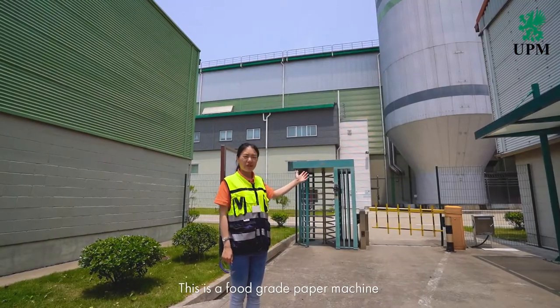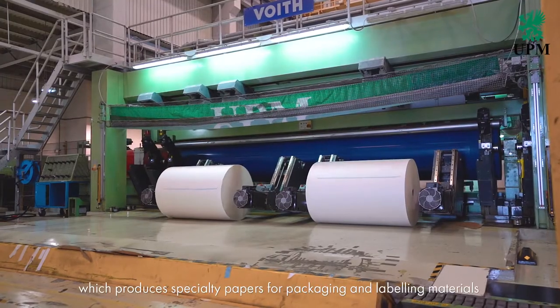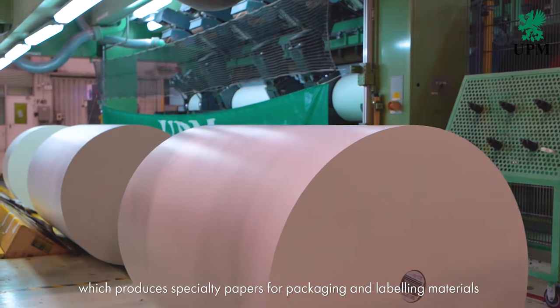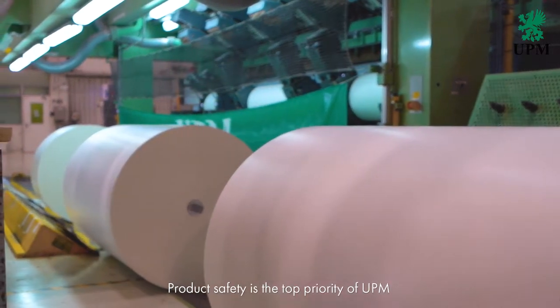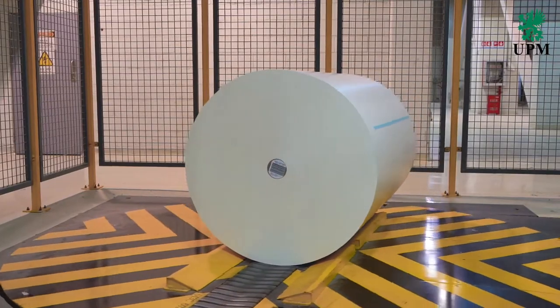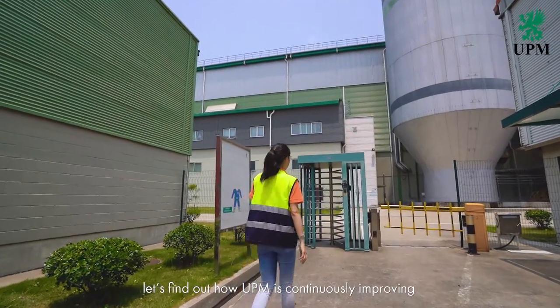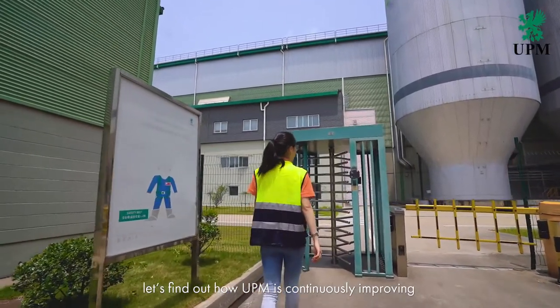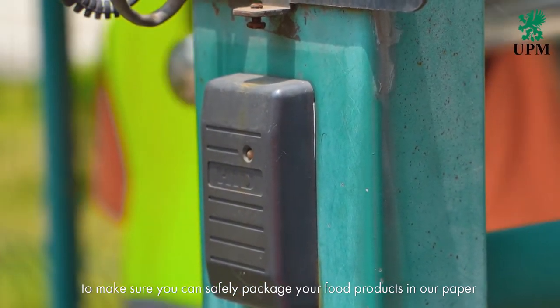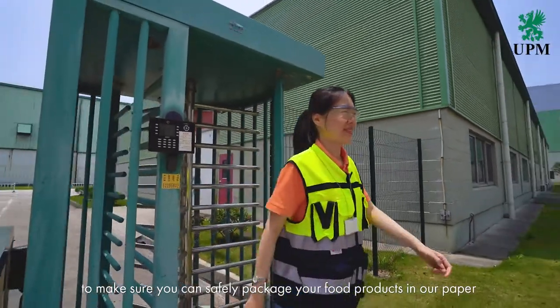This is a food grade paper machine which produces specialty papers for packaging and labeling materials. Product safety is the top priority of UPM. Today let's find out how UPM is continuously improving our product stewardship to make sure you can safely package your food products in our paper.